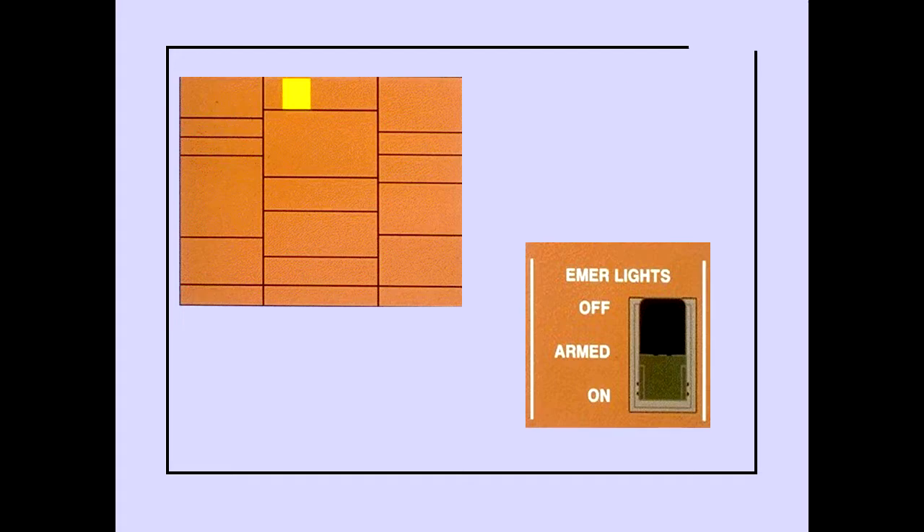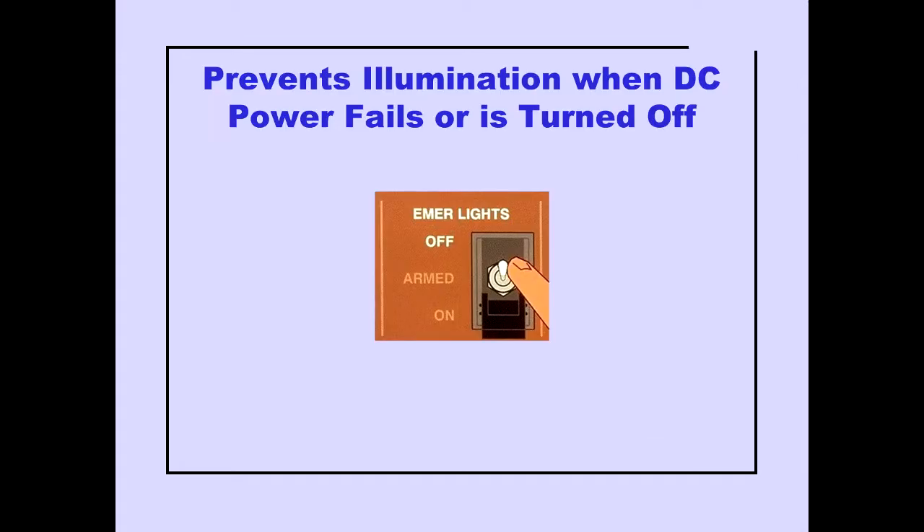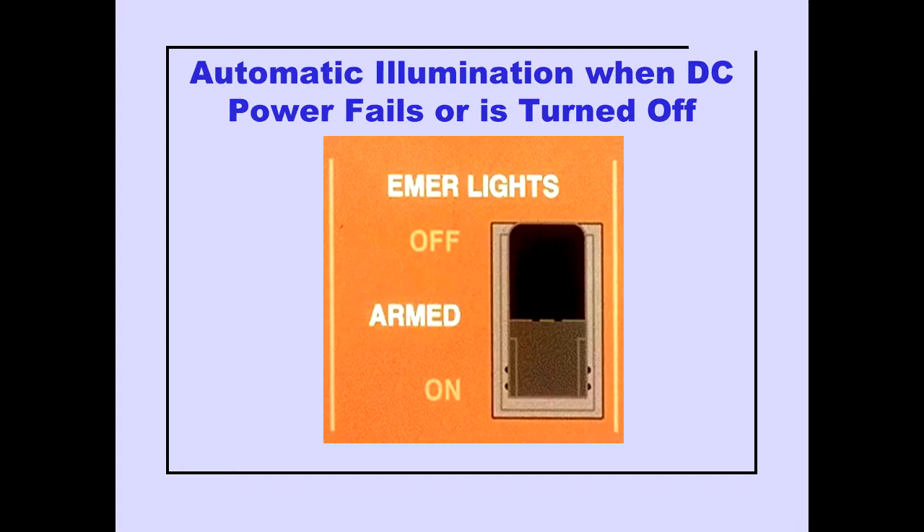Controls for all interior and exterior emergency lights are located on the overhead panel. Placing the emergency light switch off prevents illumination of the interior and exterior lighting when airplane DC power fails or is turned off. The armed position allows automatic illumination of the emergency lights whenever DC power fails or is turned off.